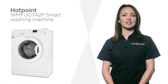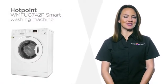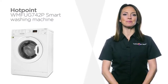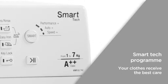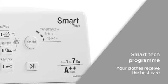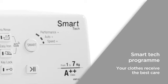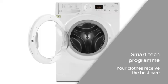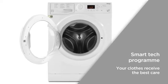This Hotpoint washing machine comes with fantastic smart features, making it the ideal laundry solution for any family home. Hotpoint's innovative smart tech program manages the wash intensity with Performance Plus, the speed with Speed Plus, and the water and energy consumption with Auto Plus, so your clothes are washed based on the level of dirt and load.